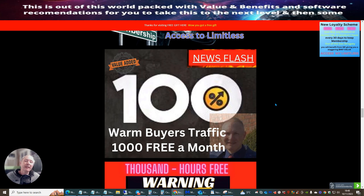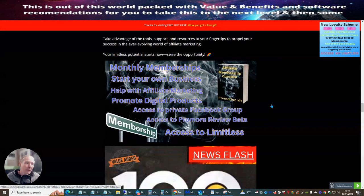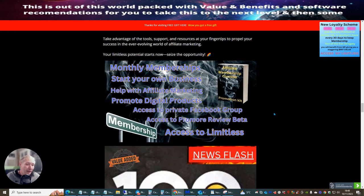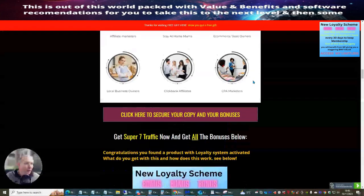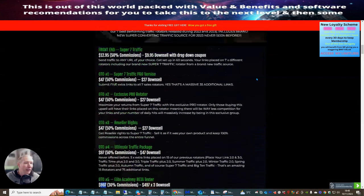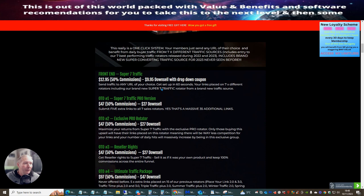After the first 25 people have joined - because only up to 25 people can get into this - then I may offer another membership option and we'll see how that goes. The whole idea of this video is to get you involved with the traffic. You can see here it says: send traffic to any URL of your choice, gets set up in 60 seconds, your link is placed on seven different rotators including a brand new super seven traffic rotator from a brand new traffic source.